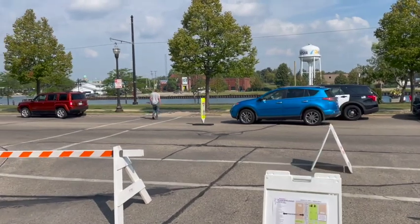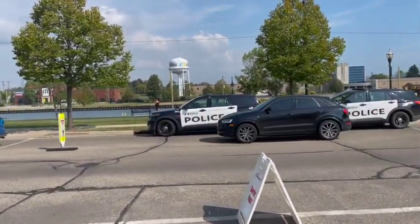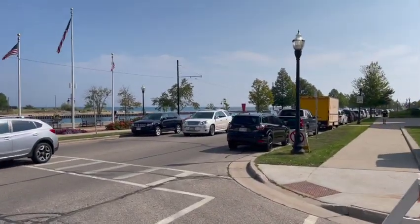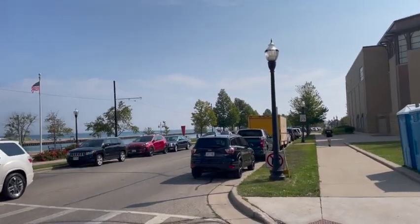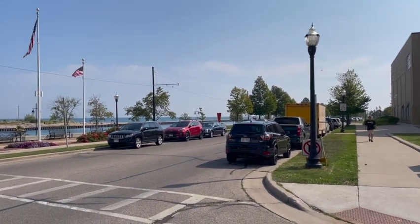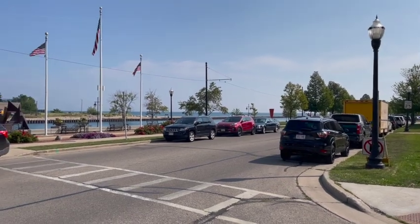And here's the Kenosha Harbor. And that's Lake Michigan. Lake Michigan is almost an ocean, it's so big. I think it covers four or five states that border it.